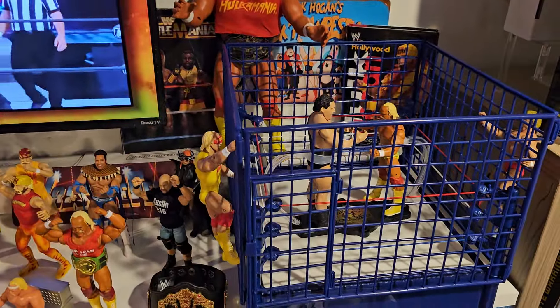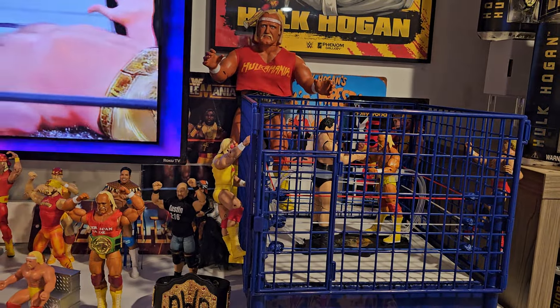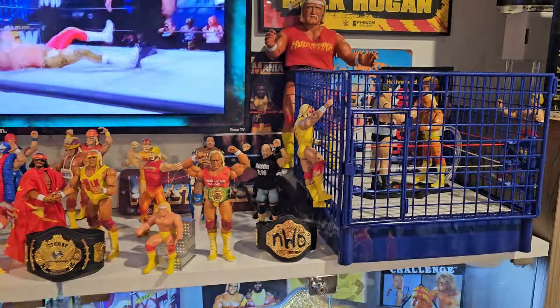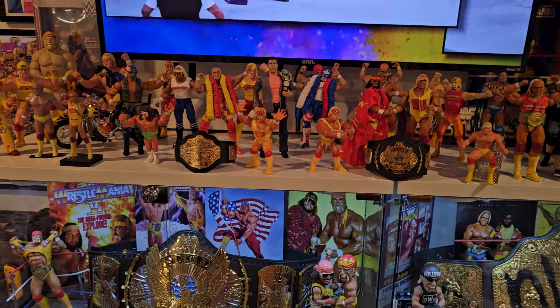Hogan and Andre in a cage. I went to WrestleFest way back in — I think it was 1988 — Hogan against Andre in a cage in Milwaukee. It was pretty cool, my first ever wrestling show.